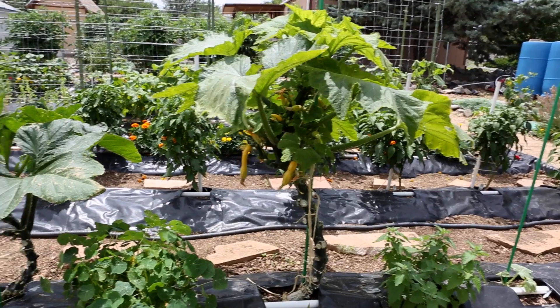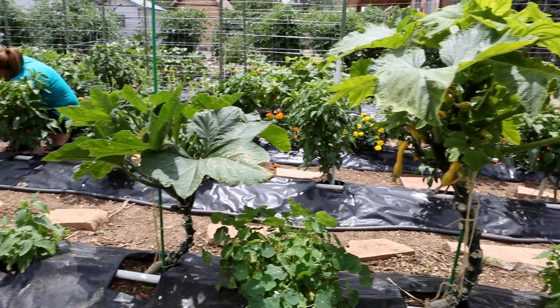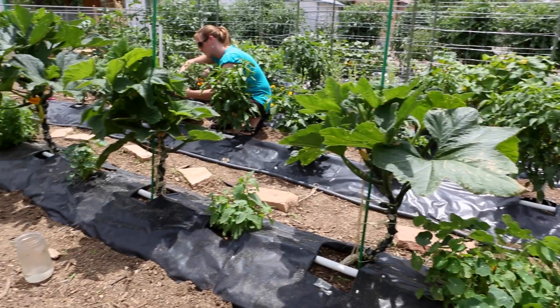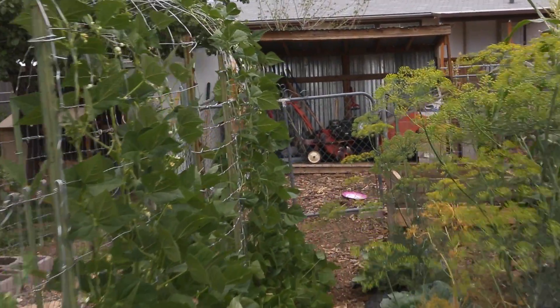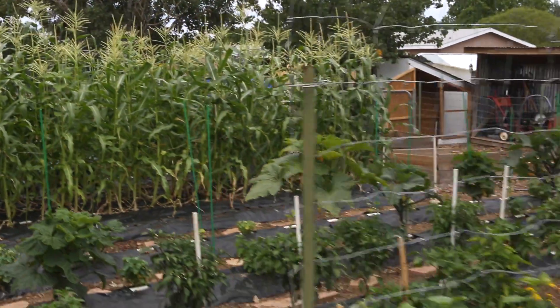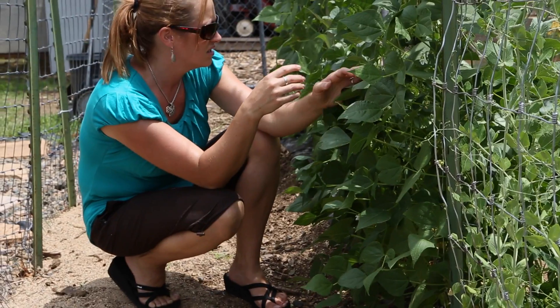Banana peppers, jalapeños, serranos, Thai hot chilies, habaneros. We also have catnip and more nasturtium mixed in with our squash. This year we have yellow crookneck and zucchini. We're also growing beets, corn, cabbage, dill, thyme, strawberries, chamomile, and more beans.